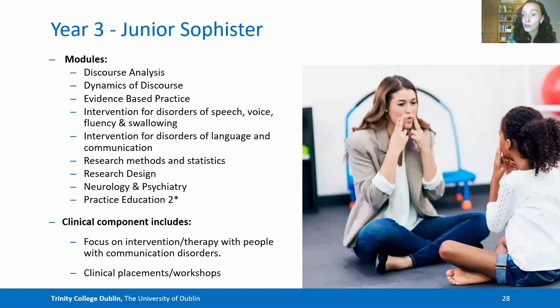In year three you're moving more into intervention-based learning, and your modules include discourse analysis and dynamics of discourse. You begin to learn more about evidence-based practice in order to apply this to intervention for a range of different communication and swallowing disorders. You also take on classes to help you with your research project — for example, research methods, statistics and research design. You continue with your practice education skills, looking at intervention and therapy for people with communication and swallowing disorders through clinical workshops and placements in a range of settings.